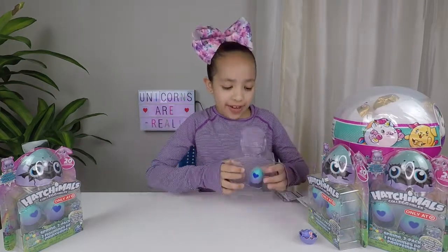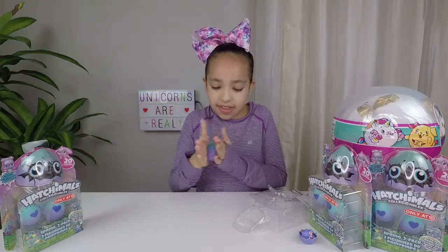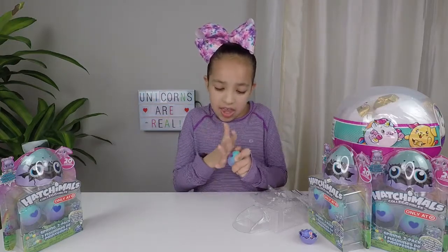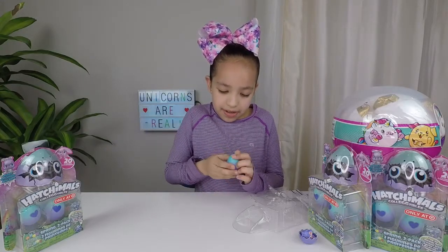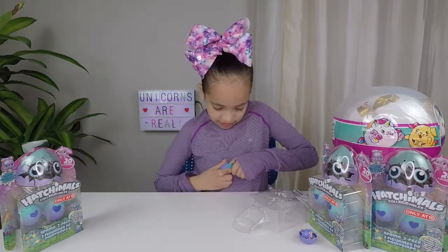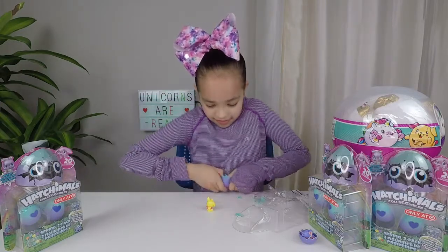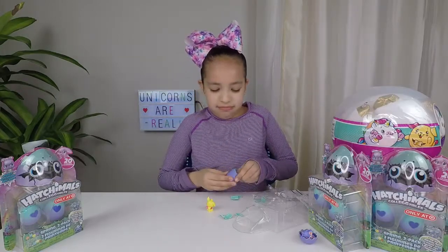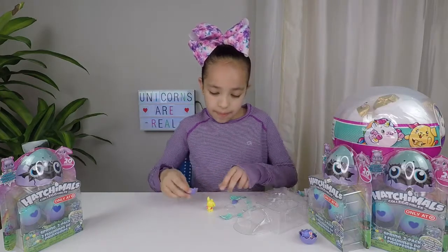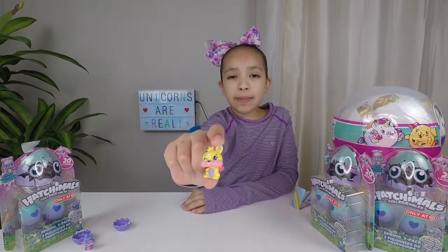Now let's open the next one. I'm going to rub it in my hand. And now we're going to break it open. Here it is — it's a little bunny. His name is Sparkly Bunwee.